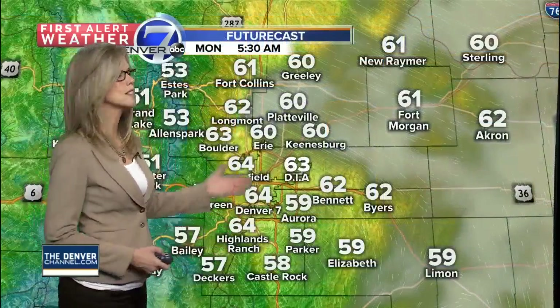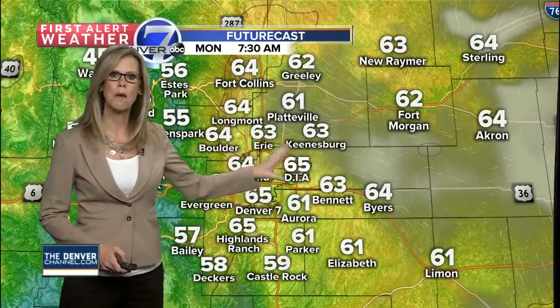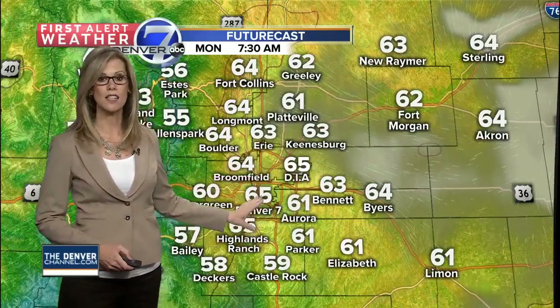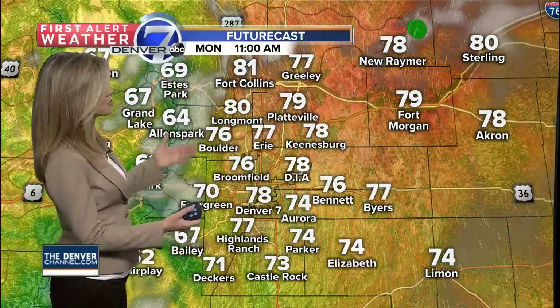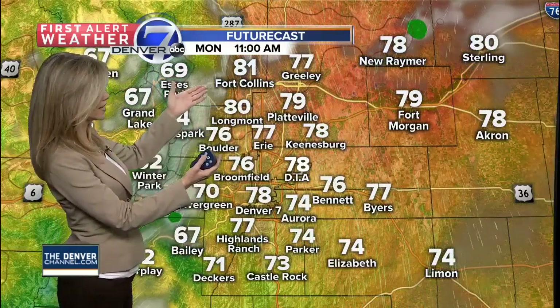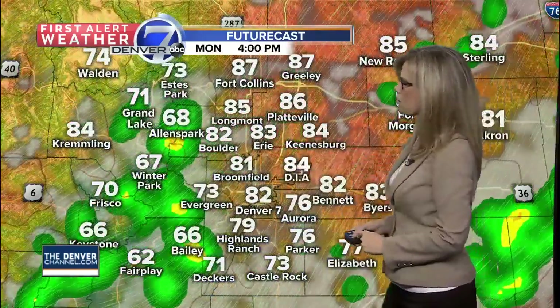Our future cast stays in the 60s early on — by 5:30 in the morning if you're an early riser. By 7:30, partly cloudy skies, temperatures in the 60s from Denver all the way up toward Fort Collins. Then once we get to around lunchtime, we'll see upper 70s, low 80s showing up toward Fort Collins. We'll have 60s in the mountains, and then by the later afternoon, scattered showers for the foothills and across the eastern plains.